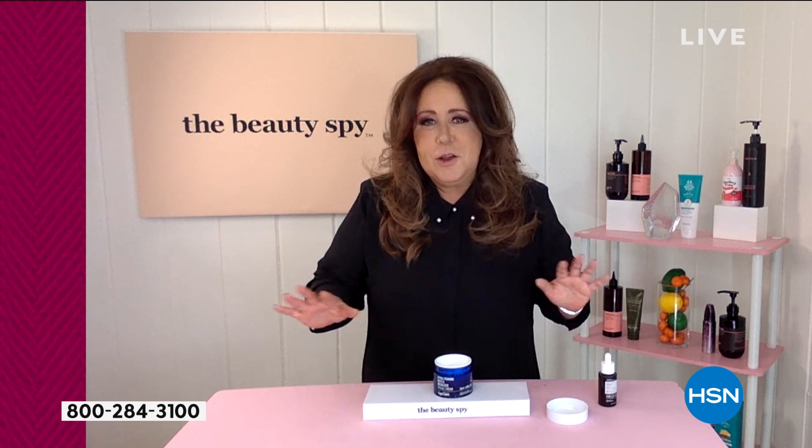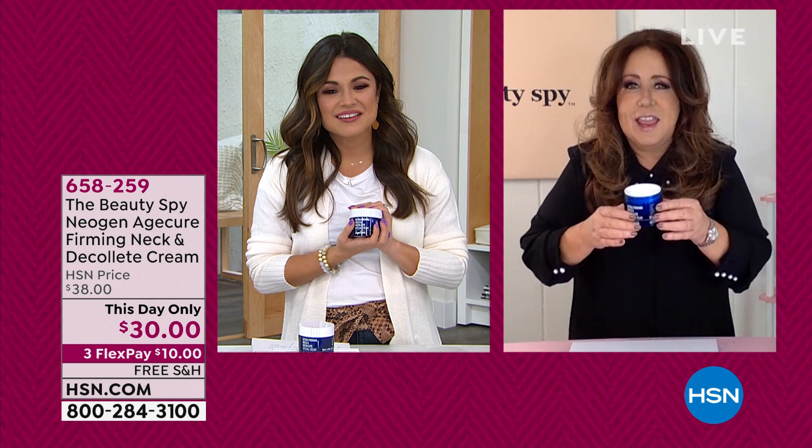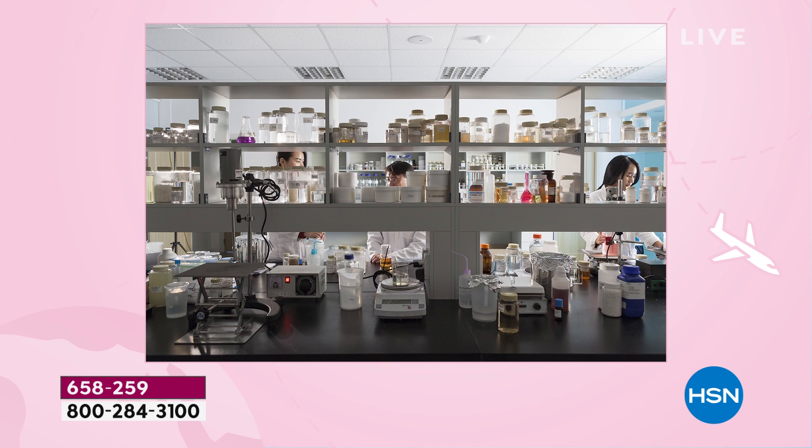We don't get to talk about Neogen a lot — if you do a little bit of research, Neogen is one of the biggest brands worldwide when it comes to anti-aging. They made this neck cream to really address serious neck issues. The team is in South Korea, which is known around the world as being five to fifteen years ahead of other countries when it comes to technology in skincare.